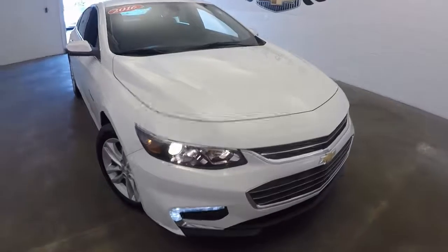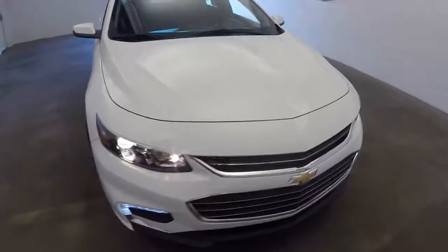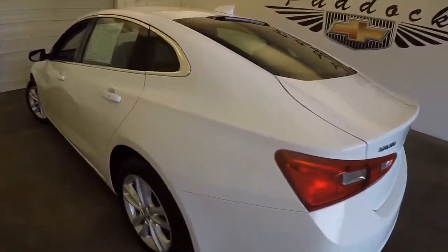All right, let's take a look at this 2016 Malibu Summit White. We just brought it into the photo bay. We're going to do a quick little video walk around to help you see the condition. This vehicle is perfect. I mean, it's a 2016 — it's been driven a couple thousand miles, it's still basically brand new.